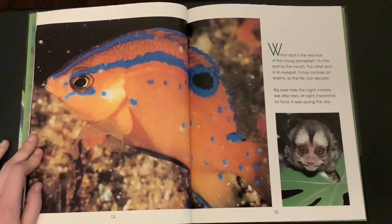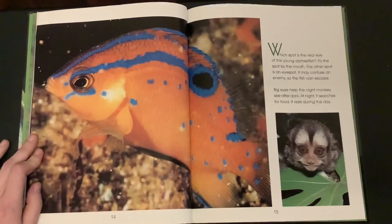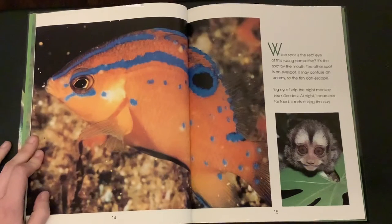Which spot is the real eye of this young damselfish? It's the spot by the mouth. The other spot is an eye spot. It may confuse an enemy so the fish can escape. Big eyes help the night monkey see after dark. At night it searches for food. It rests during the day.